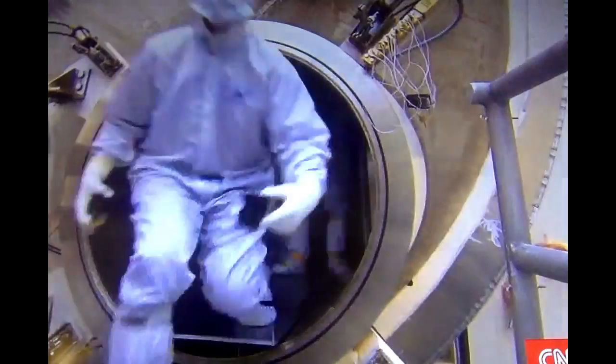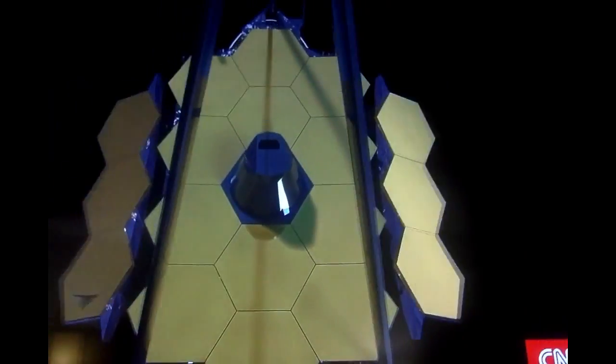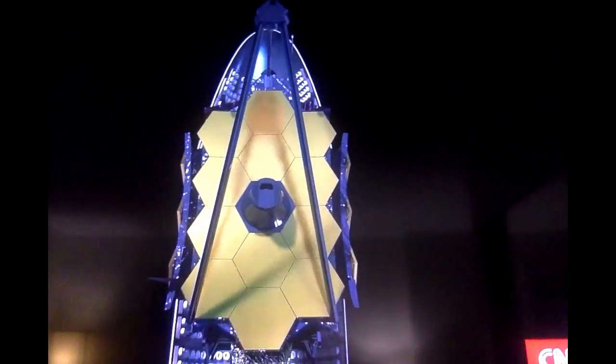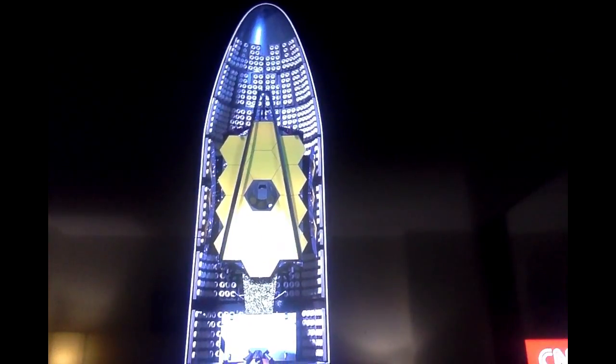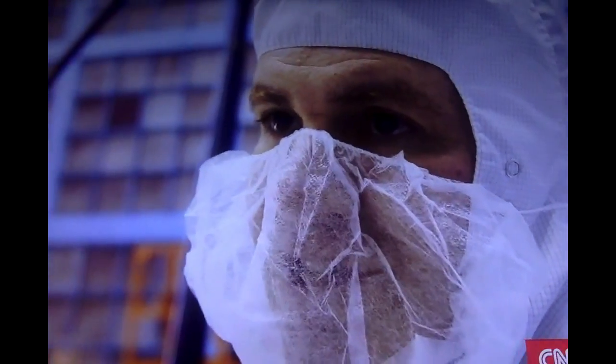At some point you build a telescope that's too big to fit in a rocket. James Webb would not fit in a rocket, so we had to make the primary mirror into individual segments. It's been done on the ground once or twice, but doing it in space is a whole other set of challenges. Is it going to hold? Is it going to keep its strength? Is it going to keep its alignment? Will it deploy?